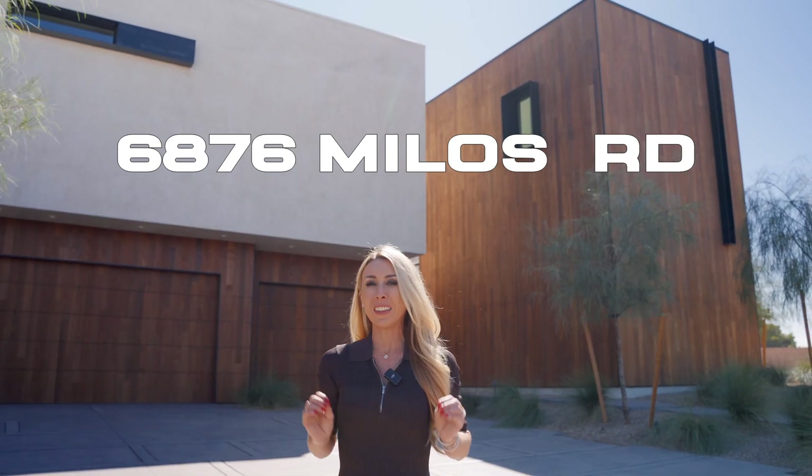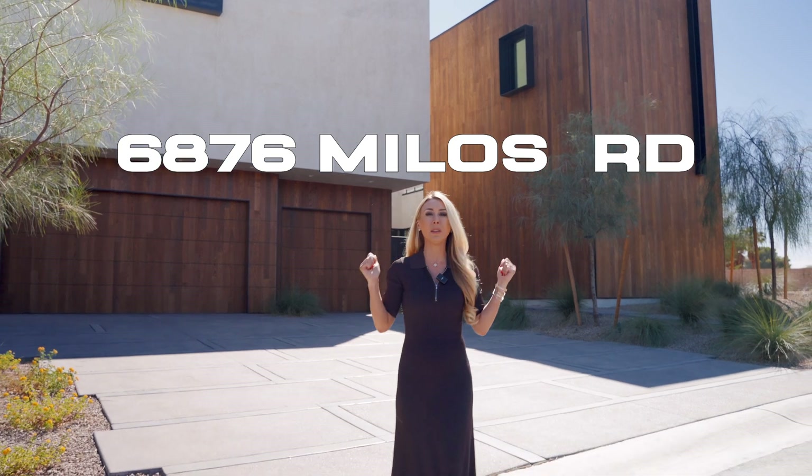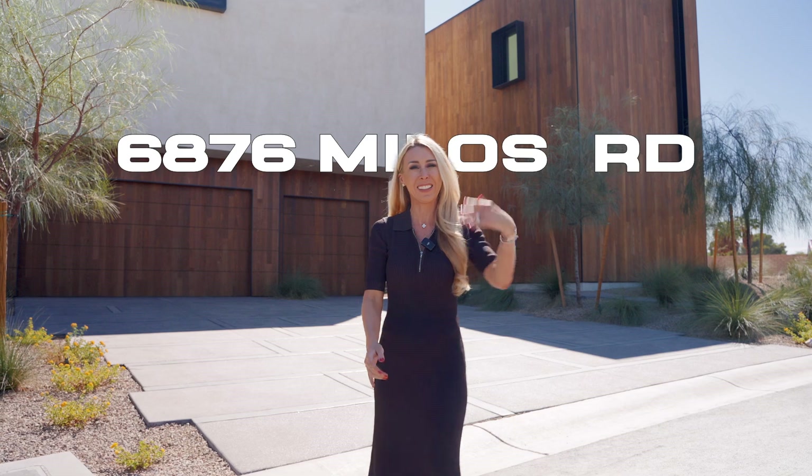Are you curious what five million dollars can buy you in Las Vegas Valley? Well we're gonna step inside one of the most exquisite homes in the entire valley. Let's check it out.